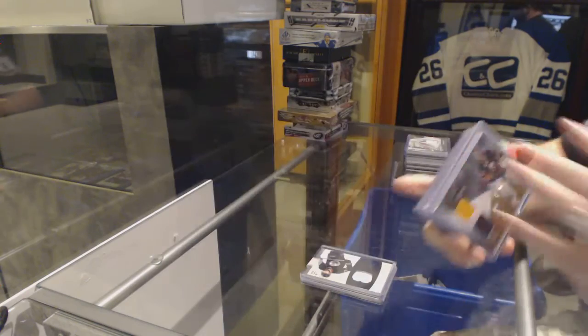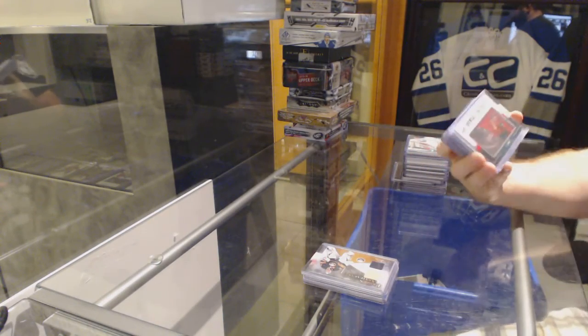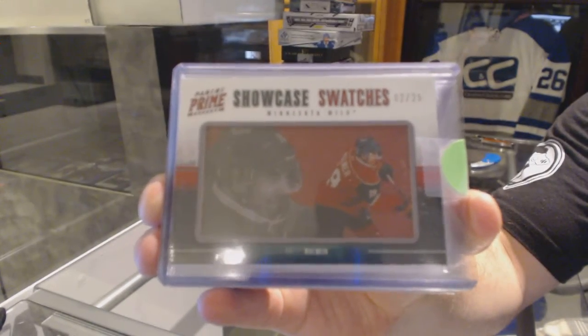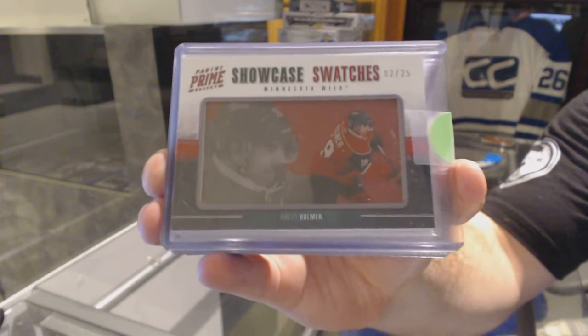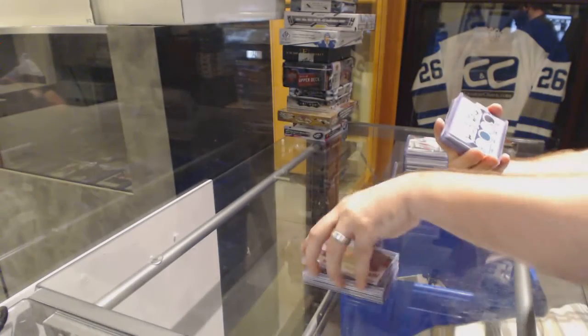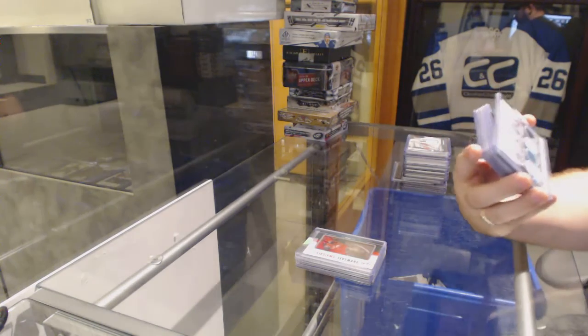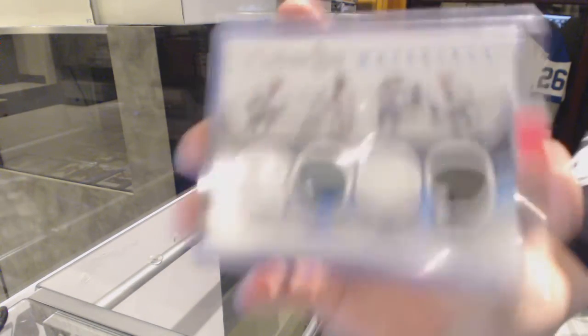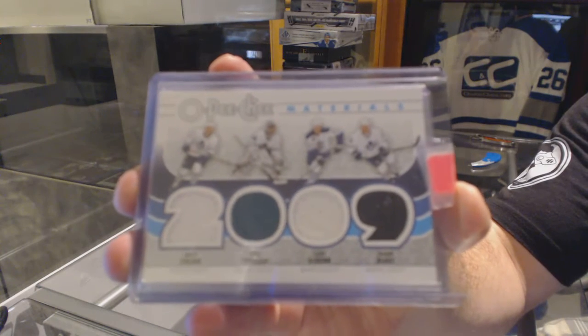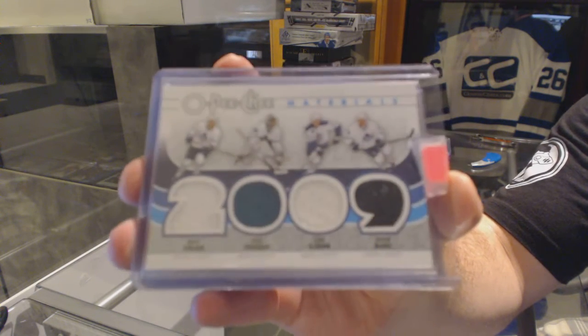Ryan Miller. For the Minnesota Wild, number 25, showcase swatches of Brett Balmer. For the Maple Leafs, we've got an OPG Materials quad jersey of Stasian, Toskala, and Shannon Blake — quad OPG Materials jersey.